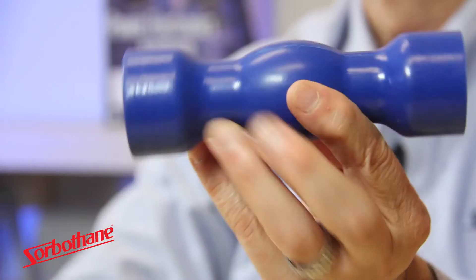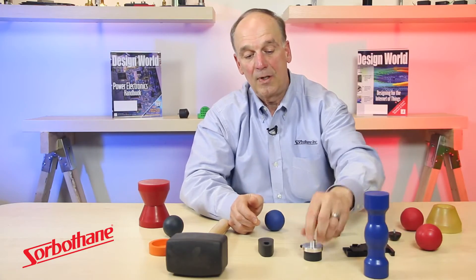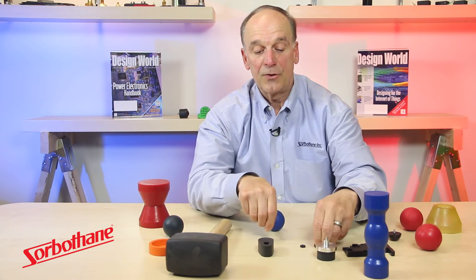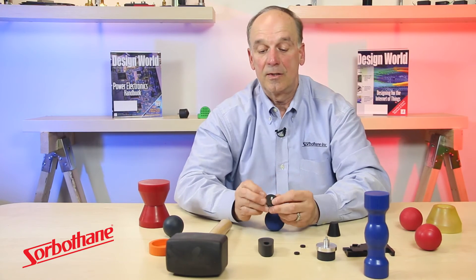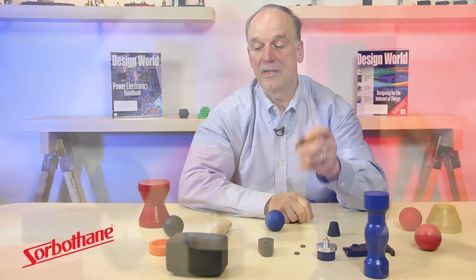As you see, Sorbethane can be made into very intricate parts, as you see here, which is a unique device in a medical division, where it can be bonded to metal, and we also can be molded into very small parts. We also have a line of standard parts, such as this hemisphere with a stud mount on it for easy assembly.